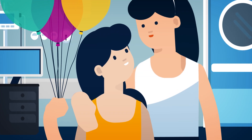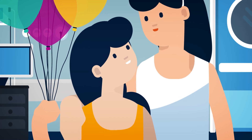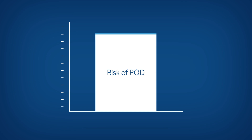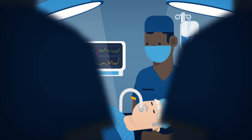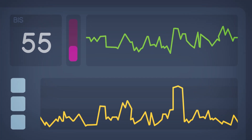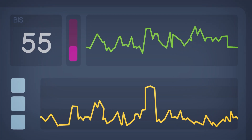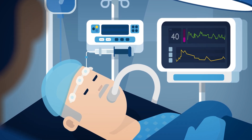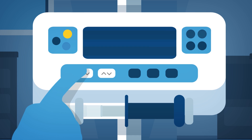Fortunately, evidence has shown that BIS-guided anesthesia may be associated with reducing the risk of POD by 29%. In the OR, BIS brain monitoring is more than just a number. It is a reliable tool that features enhanced parameters that provide additional information to support clinical decision-making for safely managing individualized anesthesia.